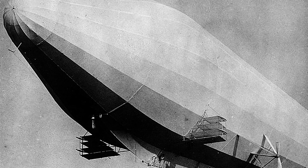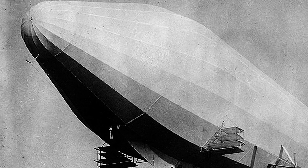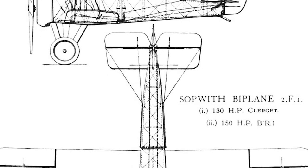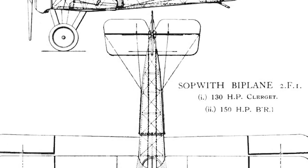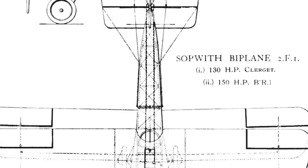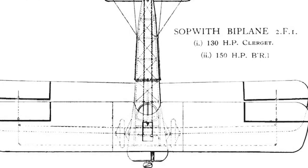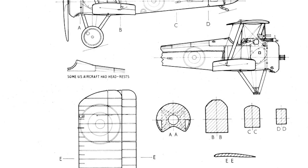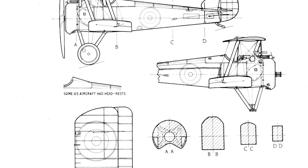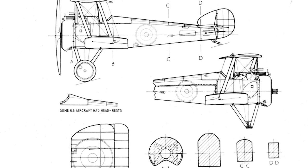The Sopwith Camel shot down 1,294 enemy aircraft during World War One — more than any other Allied fighter. However, flying was so difficult that more men lost their lives learning to fly it than using it in combat. A total of 5,490 Camels were built. The Sopwith company launched the first Camel in December 1916. The aircraft's two Vickers machine guns were mounted side by side in front of the cockpit — a first for British fighters and a design feature that became standard on British fighters for almost 20 years.